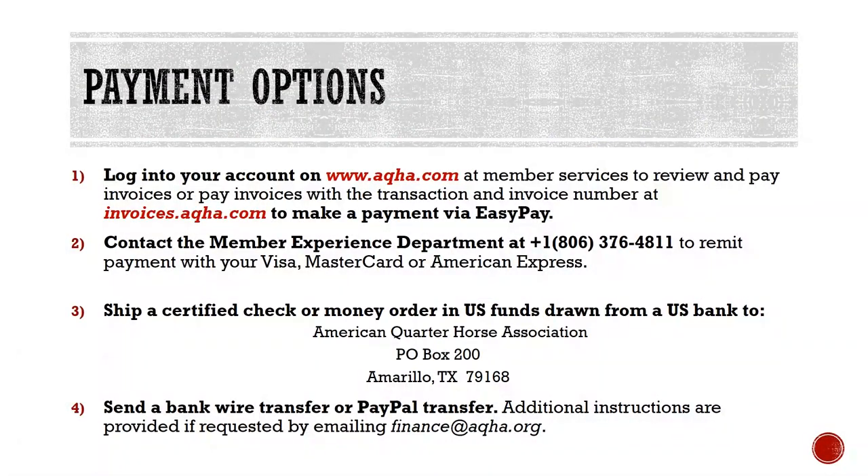We have several options available to submit payment. These options include payment by credit card, PayPal, bank wire transfer, or certified check or money order in US funds drawn from a US bank. The fastest way for work to be completed is to remit payment with your form submission.